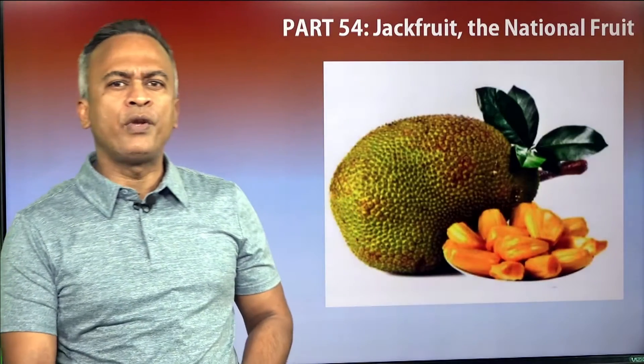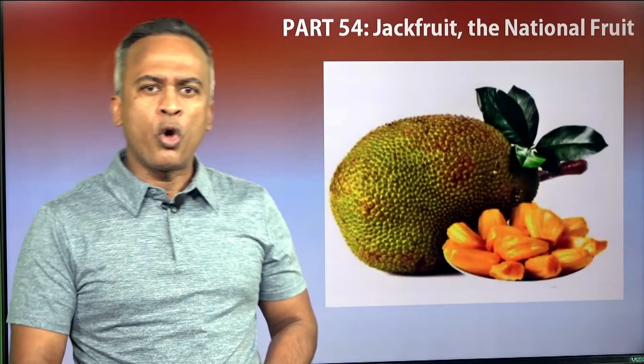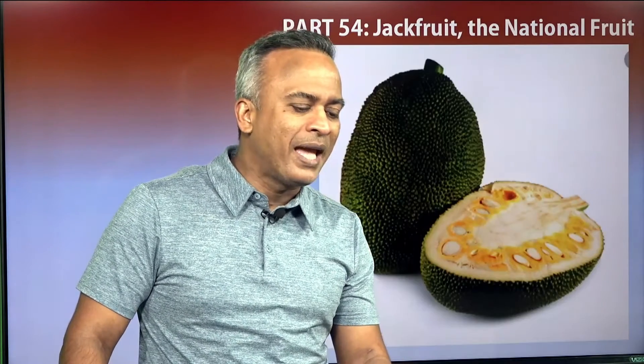Officially, Jackfruit is the National Fruit of Bangladesh. Jackfruit trees are found everywhere in the country. Raw jackfruits are called Anchor. Wood from jackfruit trees is popular for furniture. Jackfruit leaves are favorite to many animals.